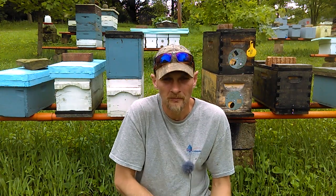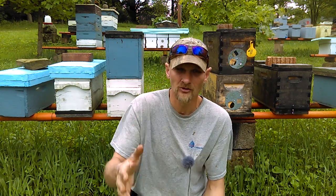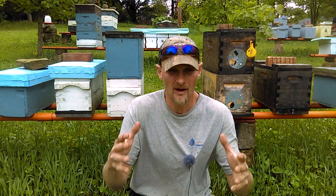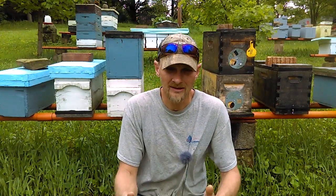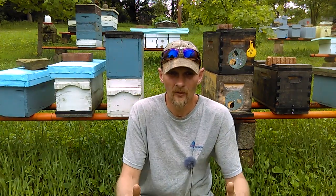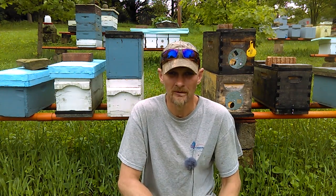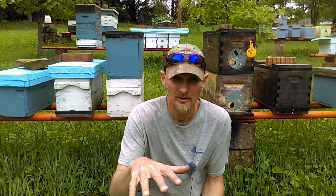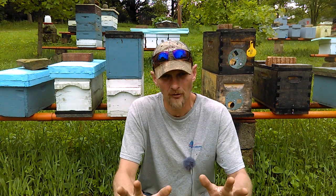Another thing you can do is keep your hives strong. Don't add boxes unless you have a strong enough population to fill them. If you have one brood chamber and you're ready to add your second, don't add it until the bottom is at least eight to nine frames full of bees. I see people with four frames covered with bees adding a second deep — that gives beetles a place to take over before the bees can manage it. Keep your colonies strong and don't put boxes on unless your population can care for that area.